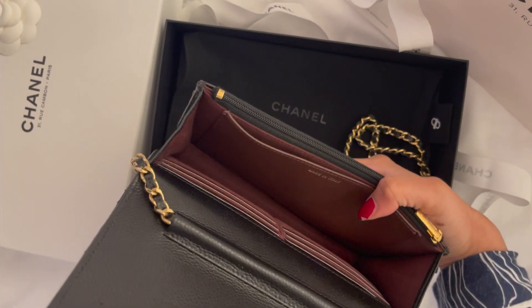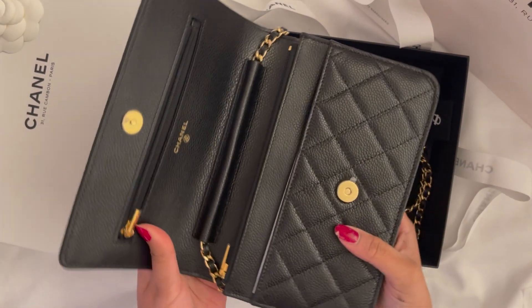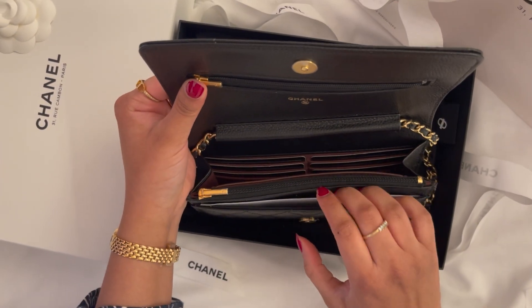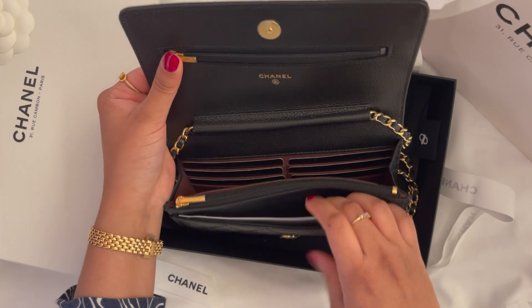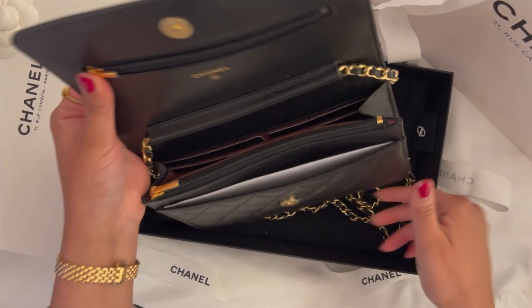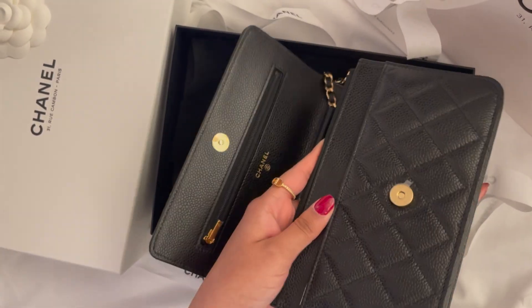The interior is an absolutely beautiful maroon color. This one is made in Italy, but honestly that doesn't bother me at all — I don't really think about it too much. Here is the front pocket; it has a card slot in it and it's honestly just beautiful — in perfect shape, perfect condition.